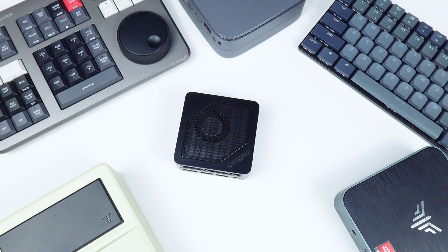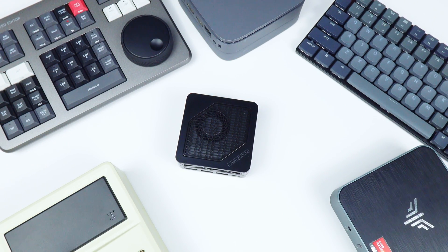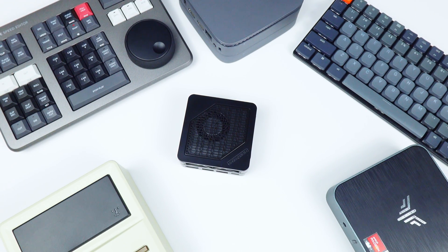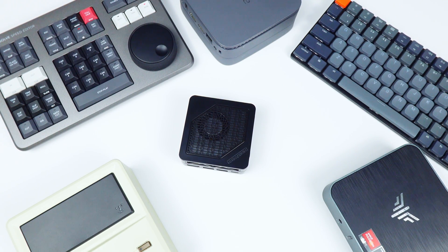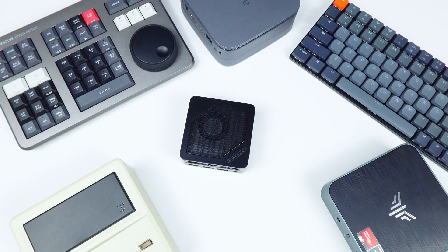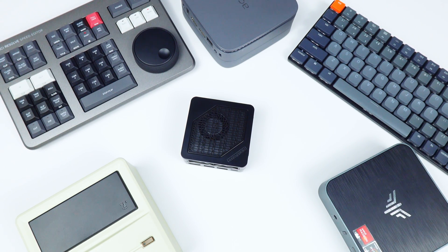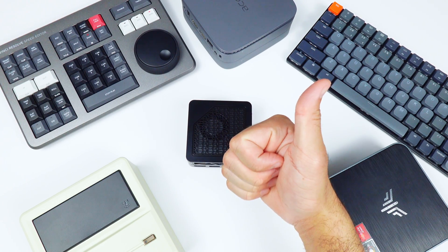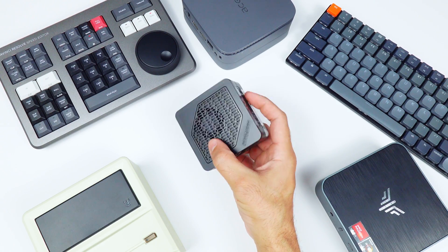Mini PCs are pretty awesome. You practically have the same functionality as a full-size desktop, but in something that can fit pretty much anywhere. A full-size desktop is definitely the way to go if you're looking for the best Mac for a buck, but for a lot of people, a mini PC can be just what they need. And out of all the mini PCs available, I think the Minisforum EM780 is one of the coolest options. Measuring a more than adequate 4 inches in length and 1.5 inches tall, some might argue that's almost too big, but I would argue that for a PC, that's extremely compact.